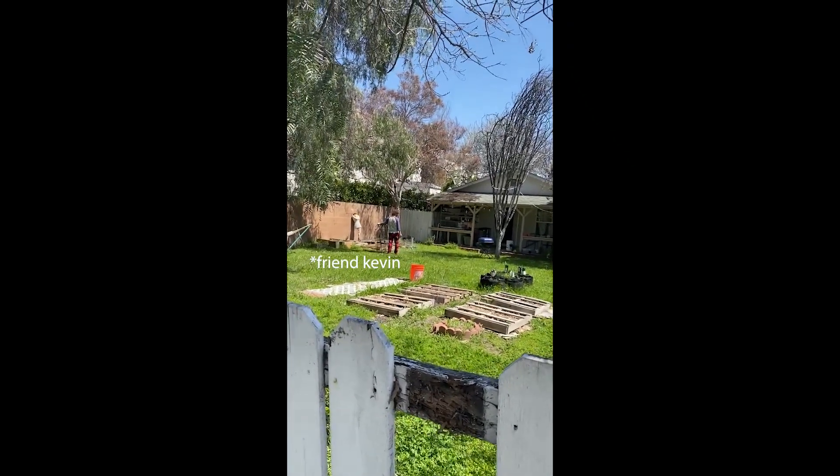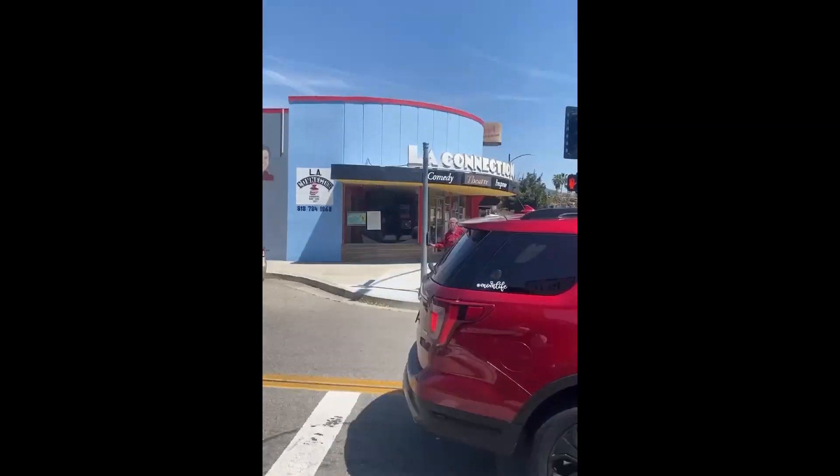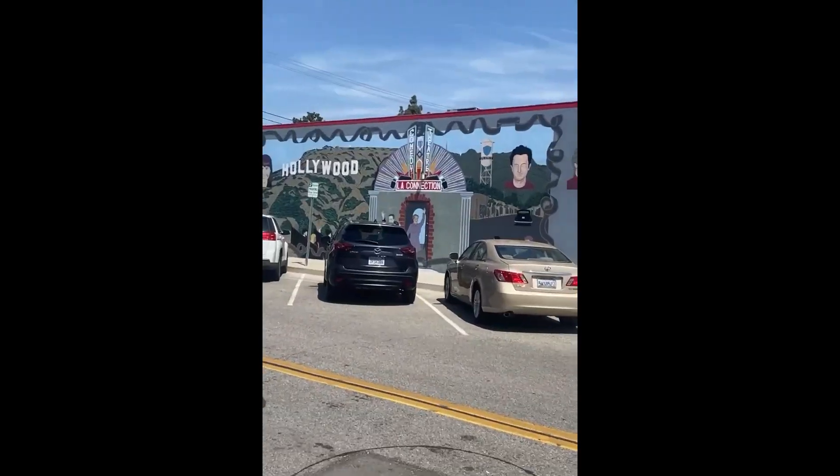Freeway things! Look how crazy LA is — there's three cars all trying to get into what's going to be just one lane, and there's three people like, let's be here. This is like an improv building. Look how terrifying this is.